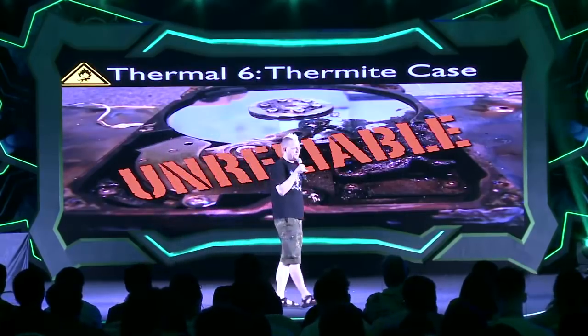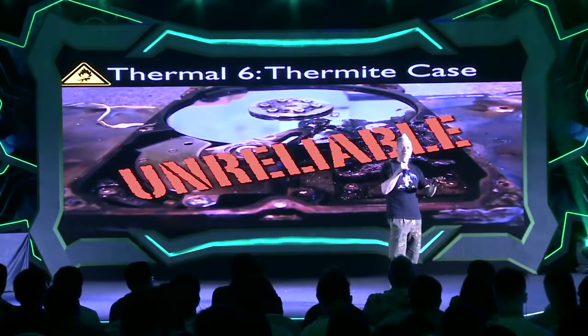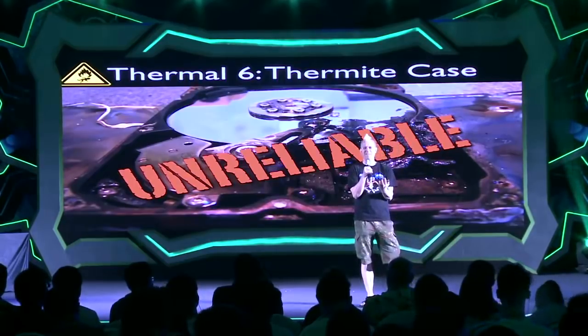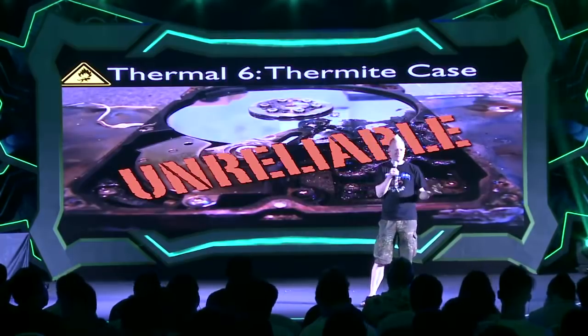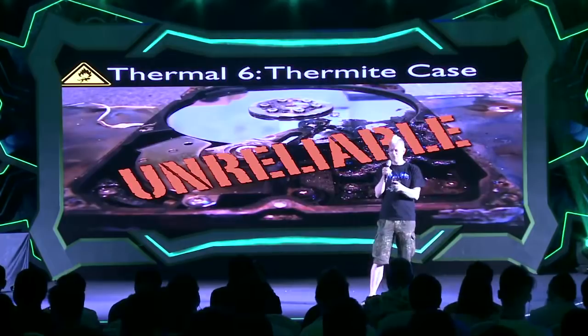That's it for thermal. The thing is — and this is something that Bruce and Shane and Deviant found at DEF CON 19 as well — the bottom of that disc is a giant slug of aluminum. It's a massive heat sink. So you have to be aware of how much heat you need to dump into a drive in order to burn it. Sure, you can destroy a drive with thermite, but just be aware of how much you need.